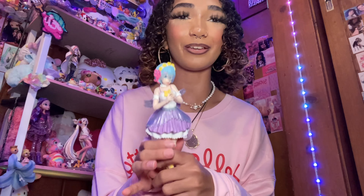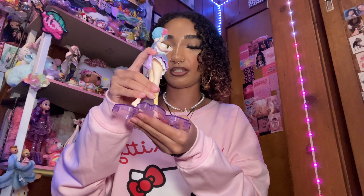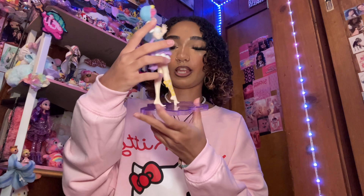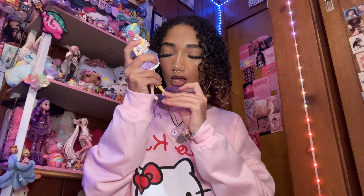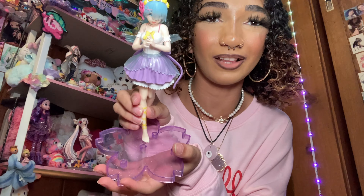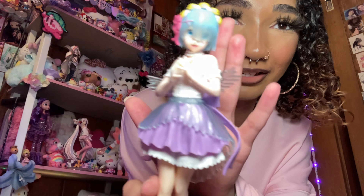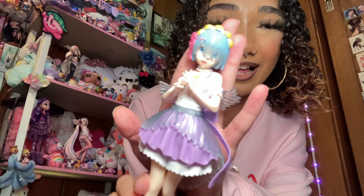The next thing we have from Temu is this really cute REM anime figure. Here's the little stand she comes with — we're just going to put her on the stand. There are multiple holes so I don't know if you can choose which hole you want her to go in. Here's how she looks on her little stand — it's a little flower and she's so cute. She has little wings back there and her little dress, her little blue outfit is so cute.